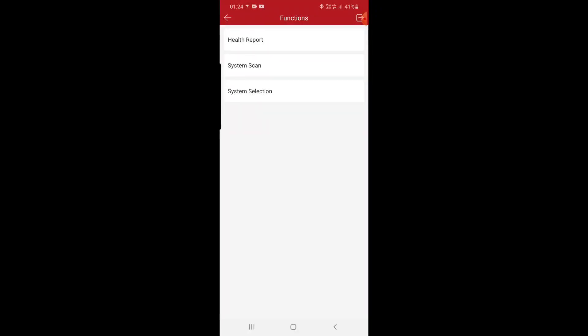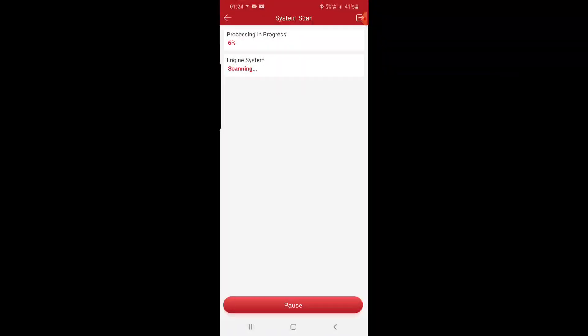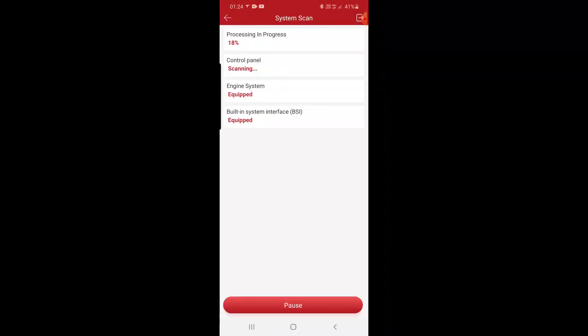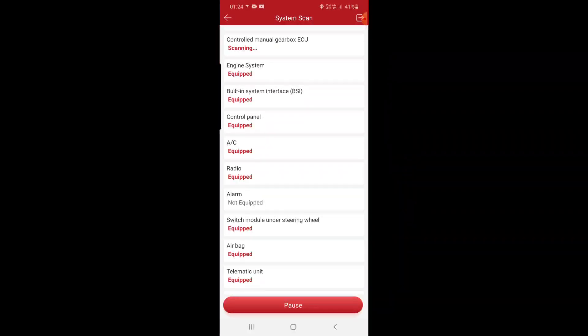It has read the VIN number. We're not going to do a health report — we're going to press system scan. Now it's scanning all the modules: what is equipped and what is not. At the end we'll have only those modules that are equipped.